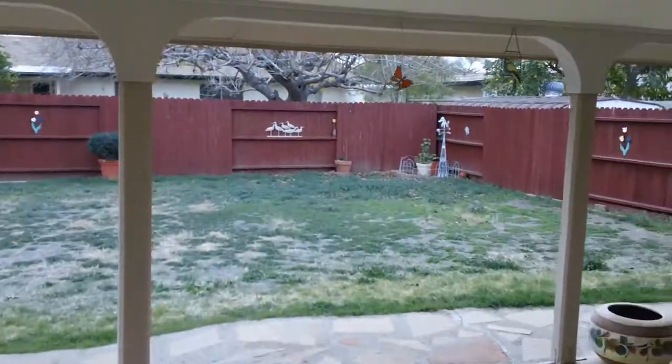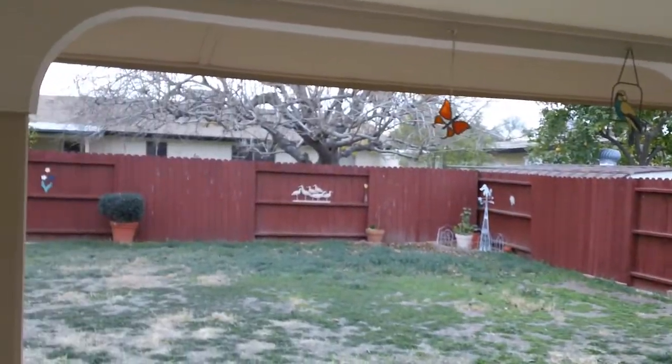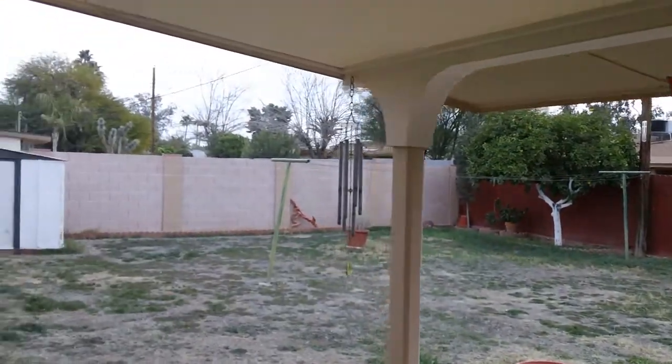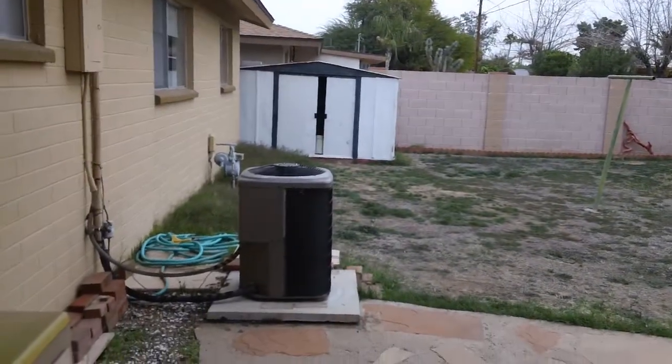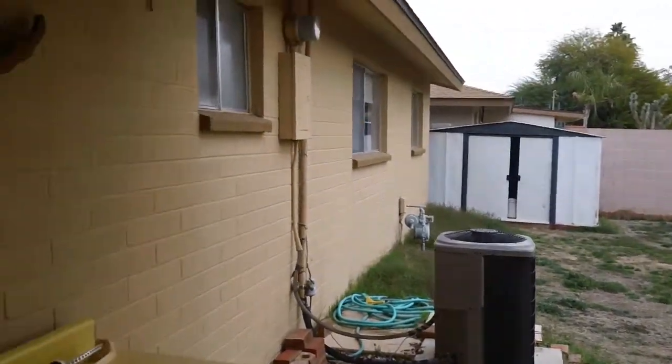Here's the backyard. This house faces south, so the backyard faces south — you're going to get a lot of sun back here. Looks like a brand new air conditioner was put in there.